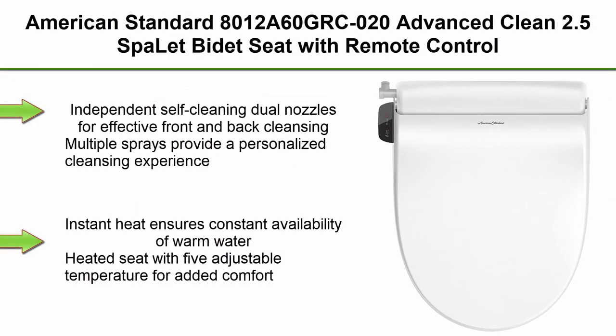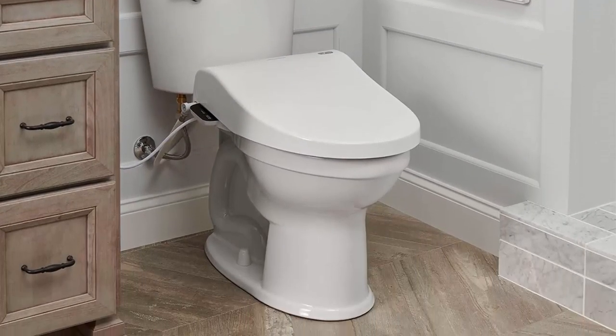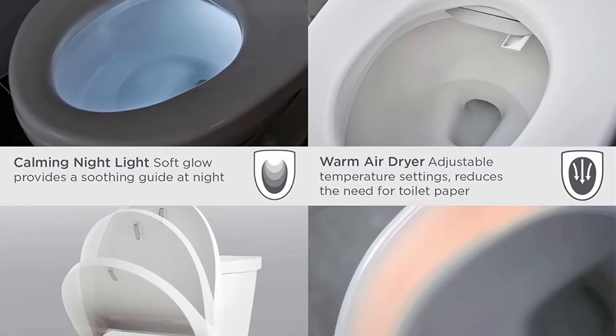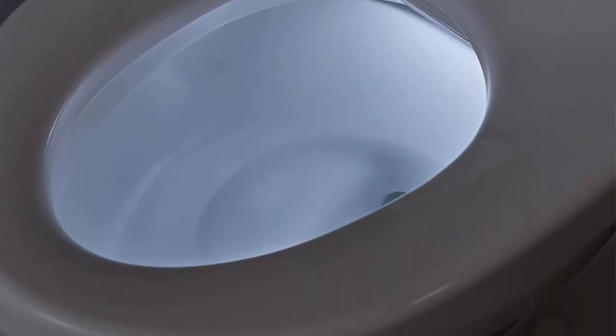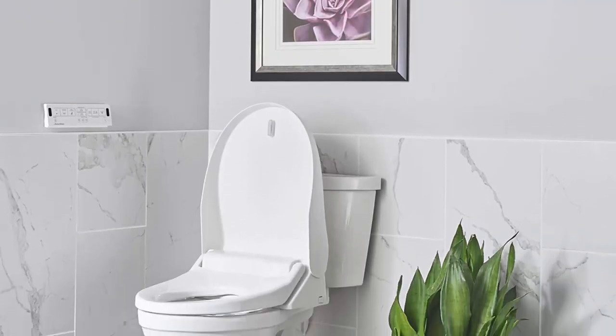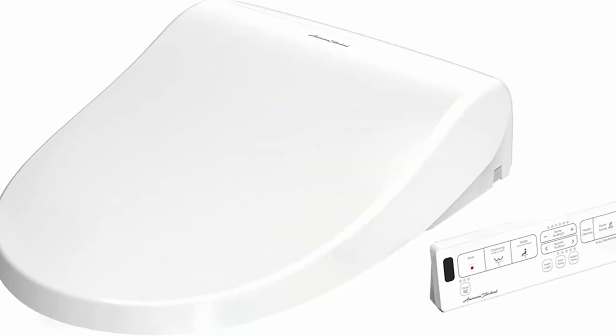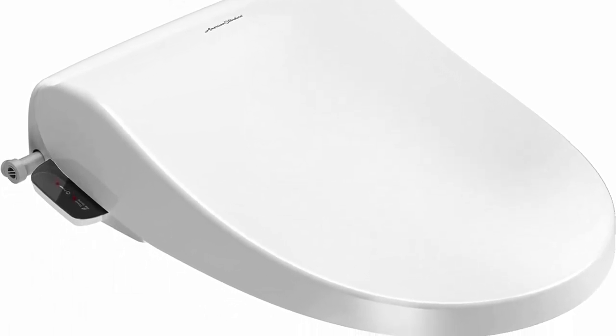Top 7: American Standard Advanced Clean 2.5 SpaLet Bidet Seat with Remote Control, White. Independent self-cleaning dual nozzles for effective front and back cleansing — multiple sprays provide a personalized cleansing experience. Instant heat ensures constant availability of warm water. Heated seat with 5 adjustable temperatures for added comfort, adjustable water temperature with 5 temperature levels, warm air dryer with 3 adjustable temperatures to reduce the need for toilet paper. Intuitive remote control for easy operation.